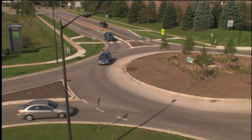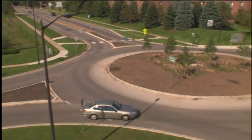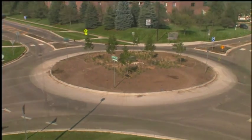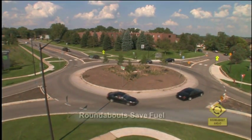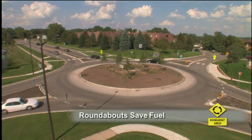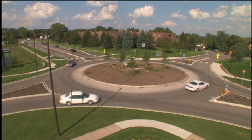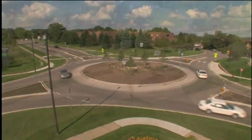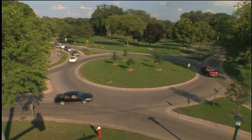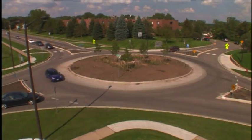You can't sit at a red light at a roundabout because they don't have lights. When there's room to enter, you're in and out with almost no delay — and that's how roundabouts reduce harmful emissions. If you don't have to stop and start, you burn less fuel. The same study estimated that converting those 10 intersections to roundabouts would reduce fuel consumption by about 235,000 gallons a year.